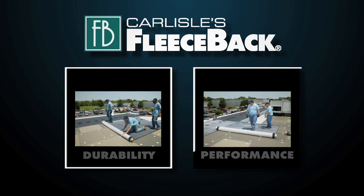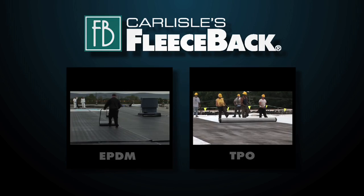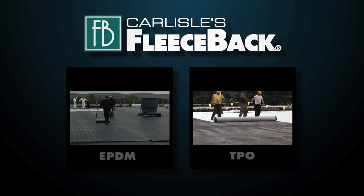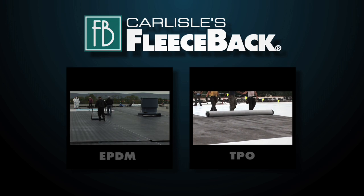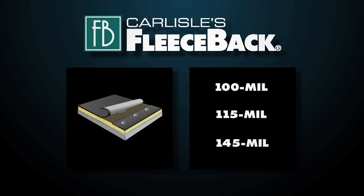Proven durability and long-term performance unite with Carlyle's fleece back roofing systems, combining Carlyle's dependable EPDM and TPO single ply membranes with a durable fleece backing. Fleece back membranes are available in tough 100, 115, and 145 mm thicknesses.